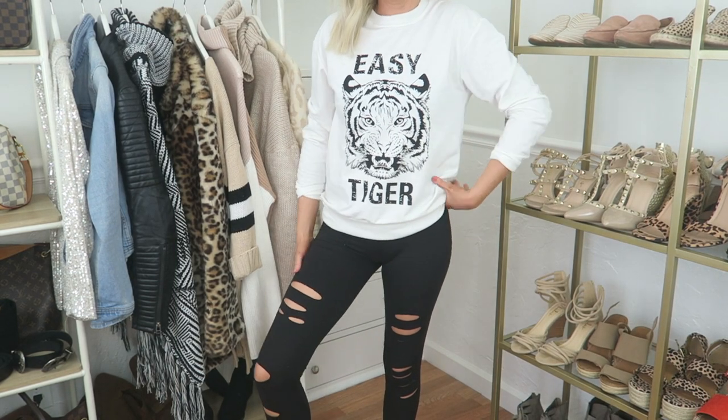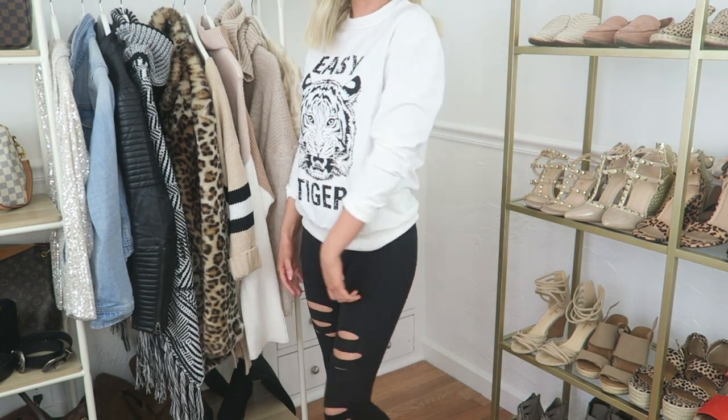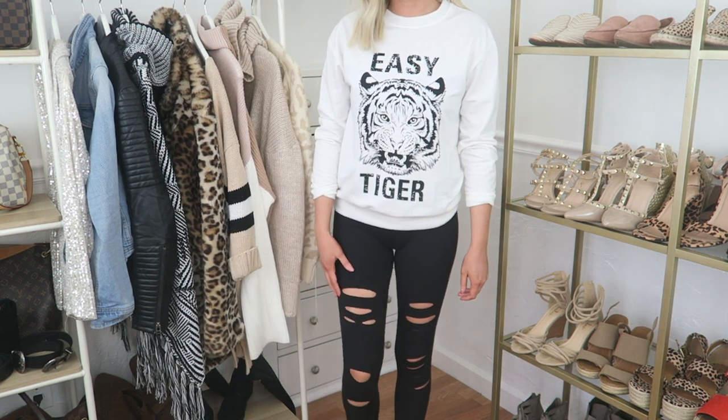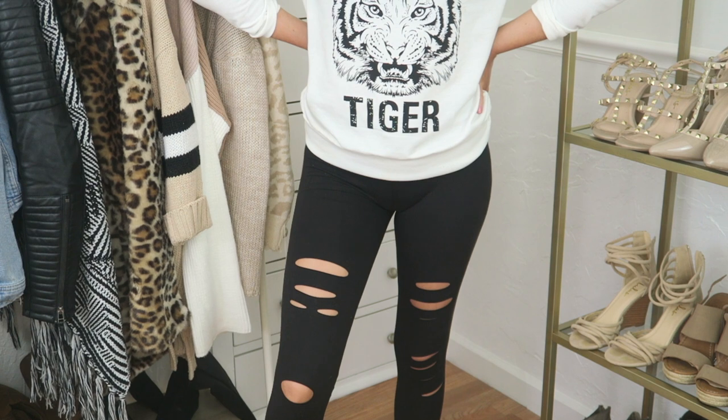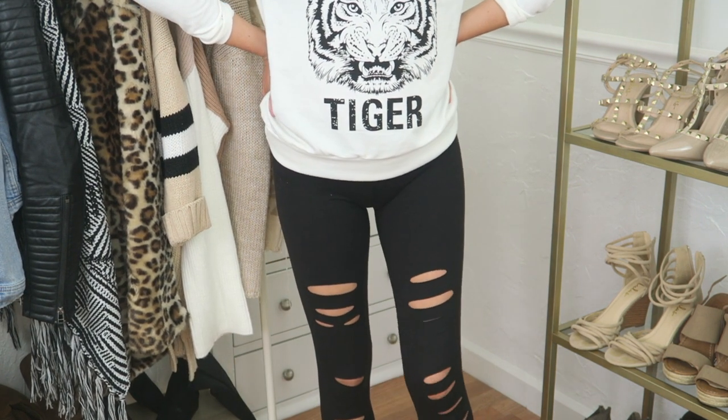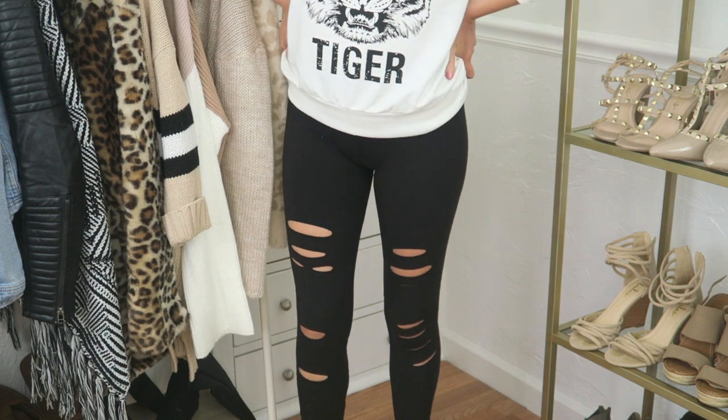These leggings are quite possibly the softest leggings that I have ever worn. They're extremely high-waisted but I love the distressing in them and I believe they're also somewhere under $25, which I think is a steal because honestly I'm not joking when I say softest leggings ever.